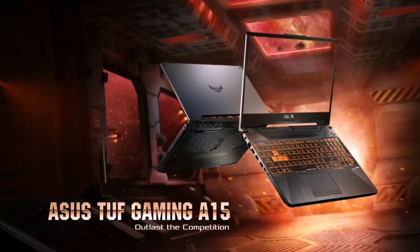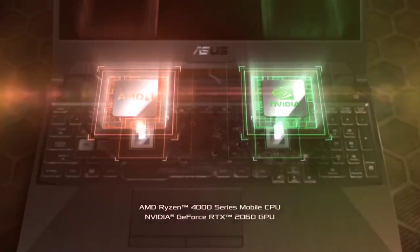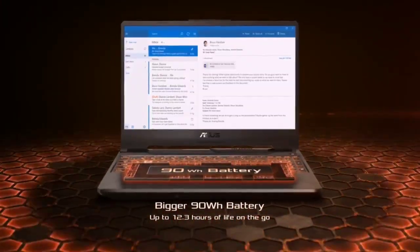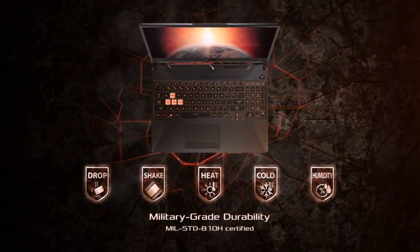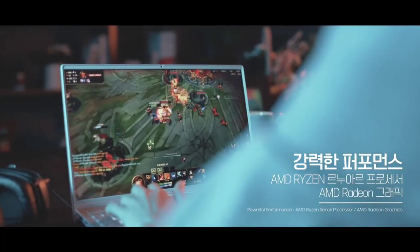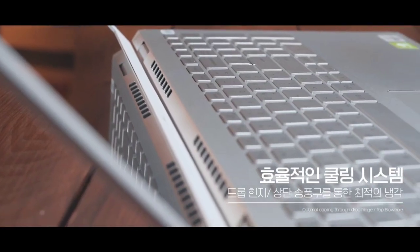AMD has recently announced its much-awaited new lineup of processors, the 7nm AMD Ryzen Mobile 4000 series. The range is targeted primarily at the gaming market but also caters to commercial audiences and those seeking high portability. The latest line is power-packed with up to eight ultra-responsive processor cores, majorly enhancing overall productivity for creative pursuits and intensive activities like gaming and multimedia editing.